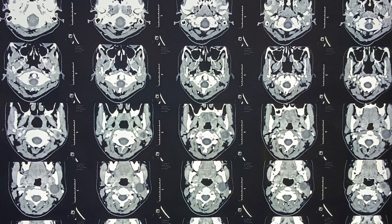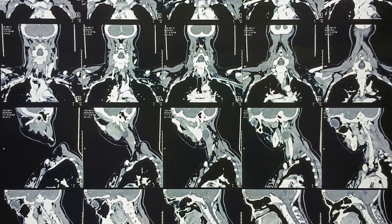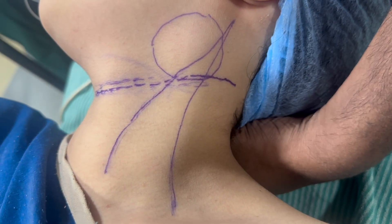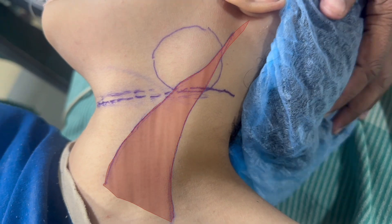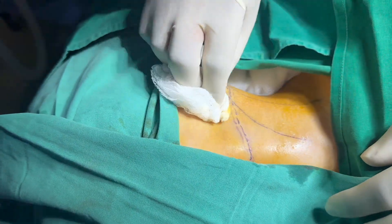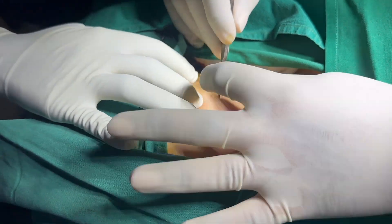After that we did an MRI for this patient — you can see the images. We then decided to operate and remove the cyst. Here are some landmarks: the sternocleidomastoid muscle, the cyst, and the upper skin crease used for the incision. The skin is incised and deepened.